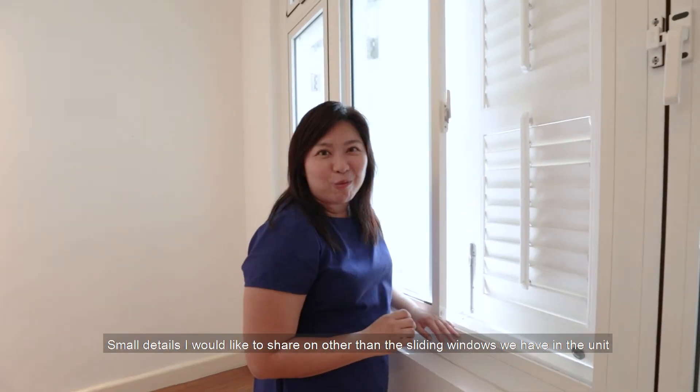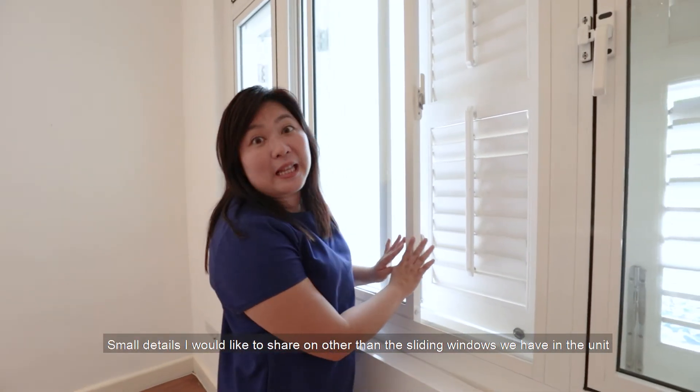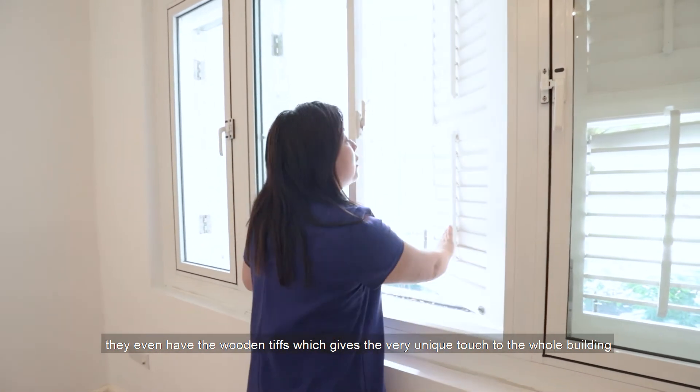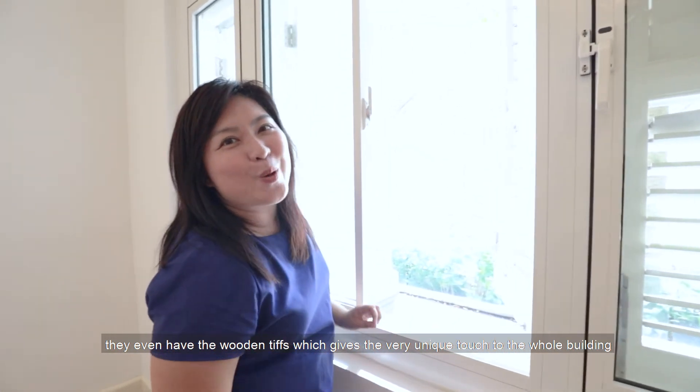Some other small details worth noting: beyond the sliding windows, the unit also features wooden elements that give a very unique touch to the whole building.